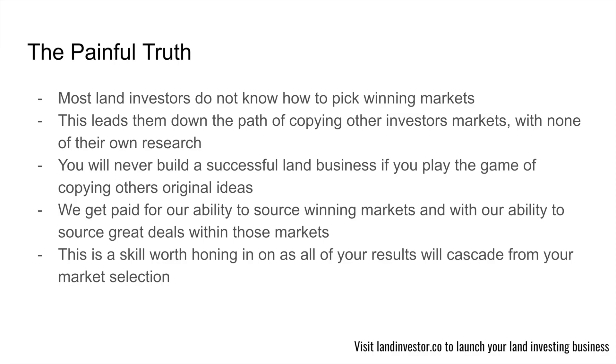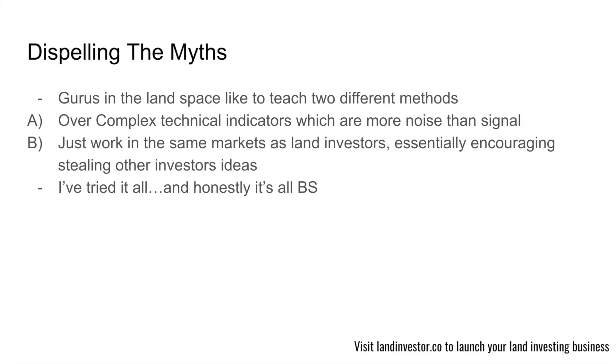Everything else in our business is going to cascade down from the decisions we make on market selection — where we decide to spend our marketing dollars, where we decide to pull data. All of those costs are going to remain constant. The only thing that's going to change is our results, and those results are going to be dictated by what markets we decide to play in. This is a skill worth honing in on.